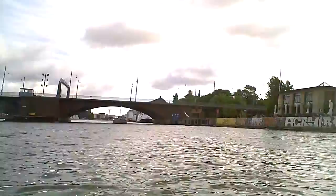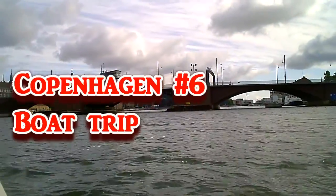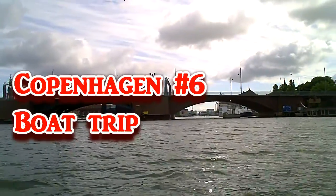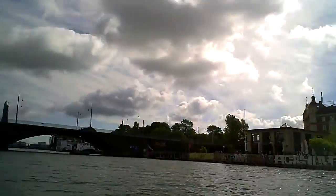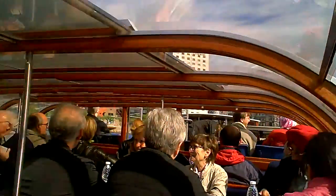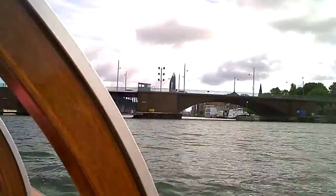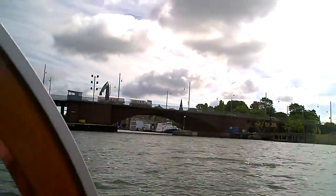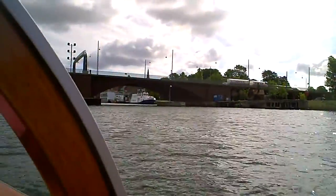We are here in Copenhagen on the canal that goes out from the sea area. This is basically an island on that side where the hotel is. The airport is also there. You have to cross a bridge to get into the main part of Copenhagen on the other side. We've been given a canal trip — this is a seawater canal.